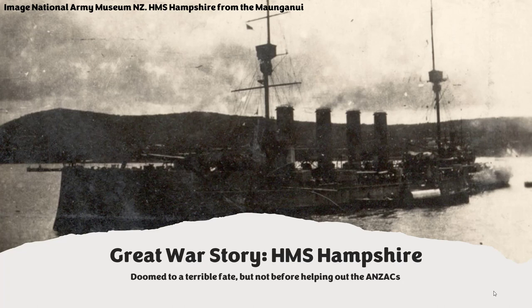Welcome to the next episode of Great War Story: the story of HMS Hampshire. Now the Hampshire was doomed to a terrible fate. She would sink with almost all hands, but I'm not going to be talking much about that part of her story. I'm going to be talking about an earlier episode in which she helped out the Anzacs as the fleet of Australians and New Zealanders crossed the Indian Ocean and eventually got off in Egypt.